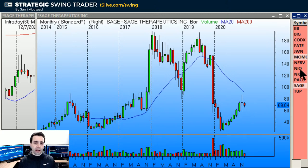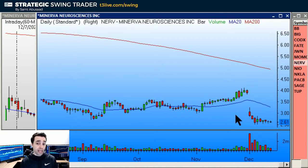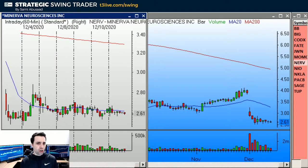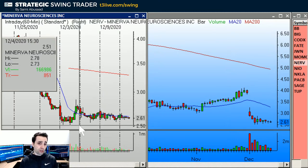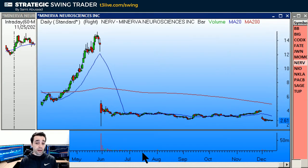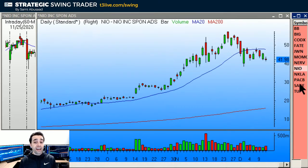NRVE is a base breakdown on the daily chart — it looks beautiful. Under this base, under 2.50 to 2.52 entry, stop on the other side of the 20 MA on the hourly — so over 2.70. Target one would be the prior bar's low at 1.81.